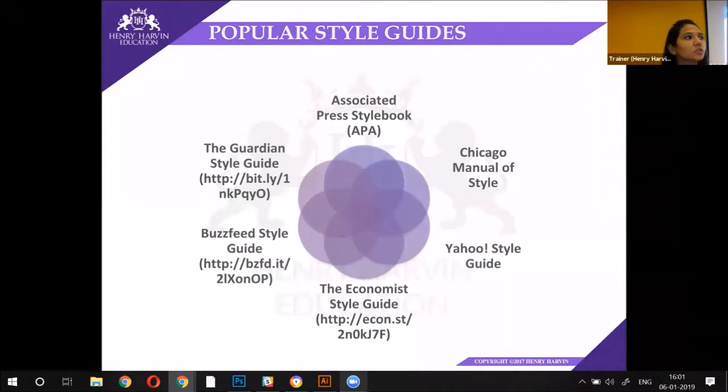So before pitching anything to the publishers, you need to do the research as to what style guide is followed, and you have to write and draft only in that manner, on those slides and on those places. These are some of the popular style guides.